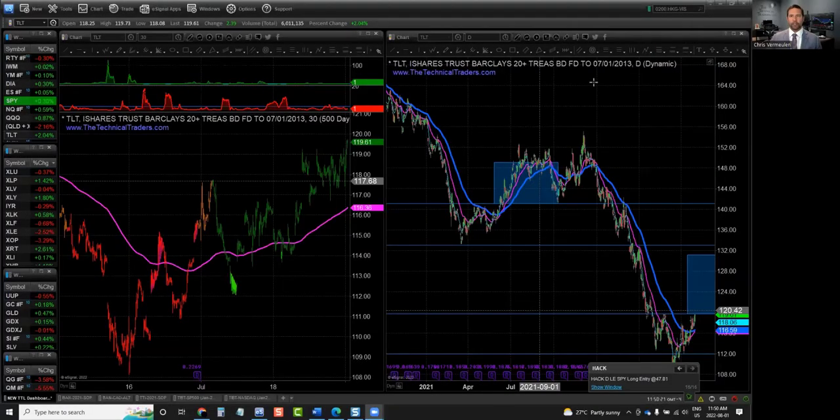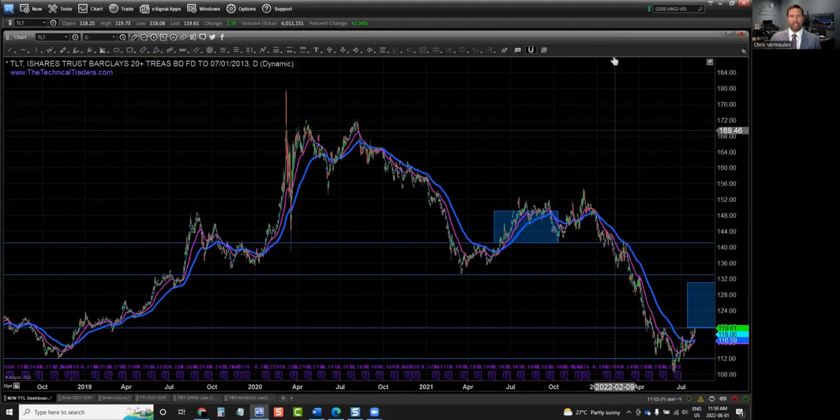It's the Trader Tip of the Week, and I'm Chris Vermeulen with this week's Trader Tip. If we take a look at the charts, there's an interesting opportunity starting to come about with the bond market. Now, most people have been fleeing from bonds, panicking about the massive sell-off.